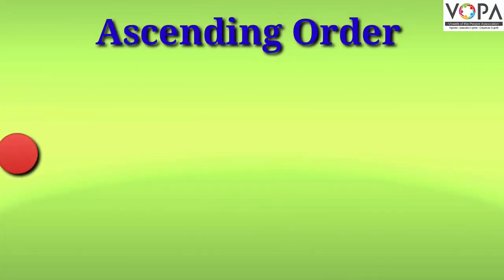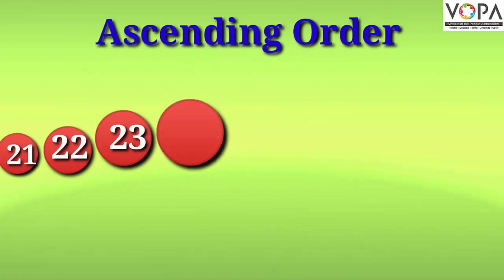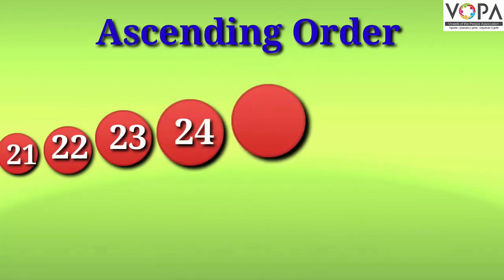Dear students, you can practice more and more every day. Let's look. The numbers from 21 to 27 are arranged in ascending order. Let's study it. Here is a series of ascending orders.